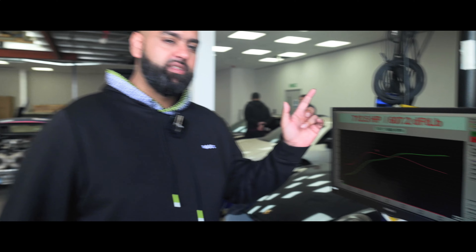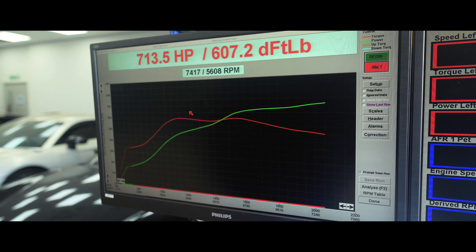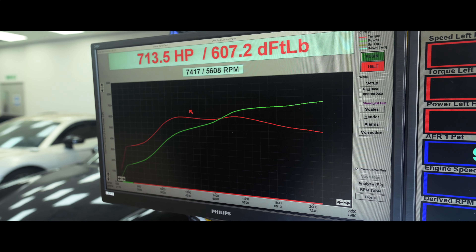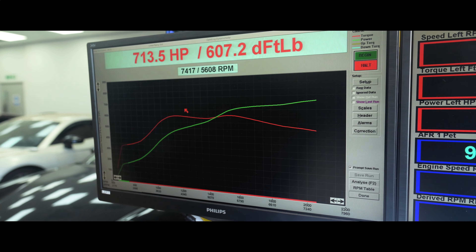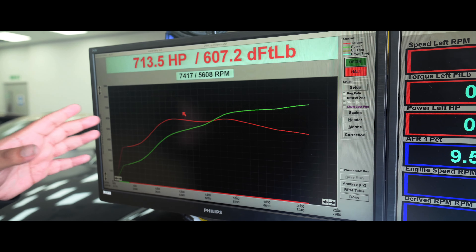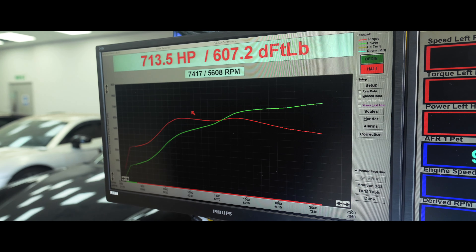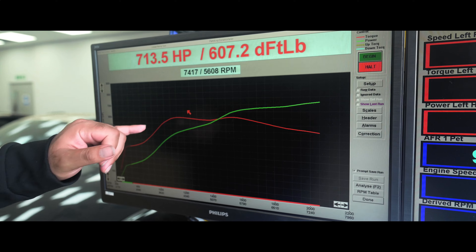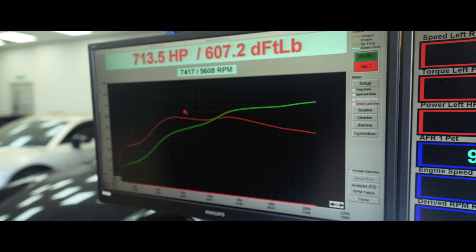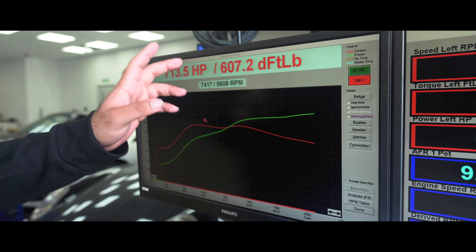Lennox's 992 Turbo S ES700 is completed and it made 713 at the wheels and 600 foot-pounds of torque, which works out to 838 horsepower at the crank — very, very fun and very fast car. The power delivery, as you can see, is very linear. We've tried not to preload the torque too much down low to make it undriveable, so it comes in nice and steady, holding a pretty much flat torque curve and then peaking a little bit later in the RPM.